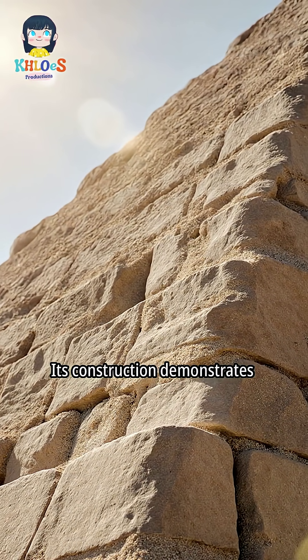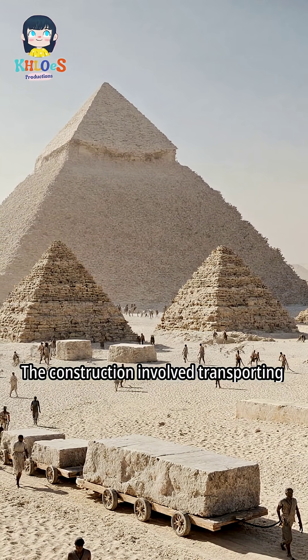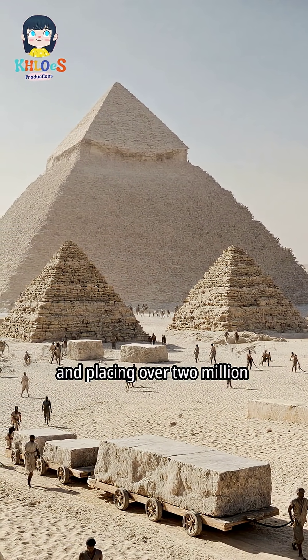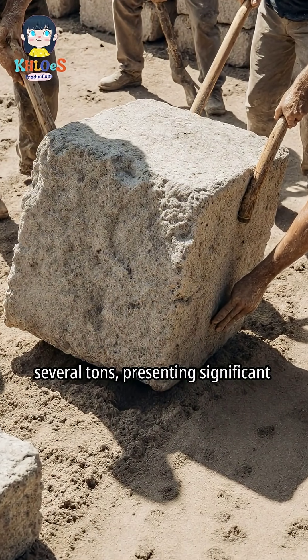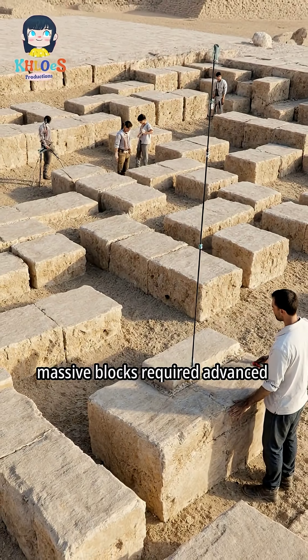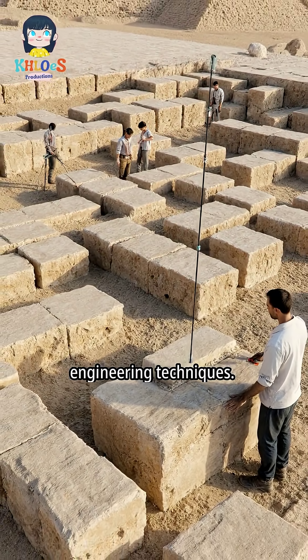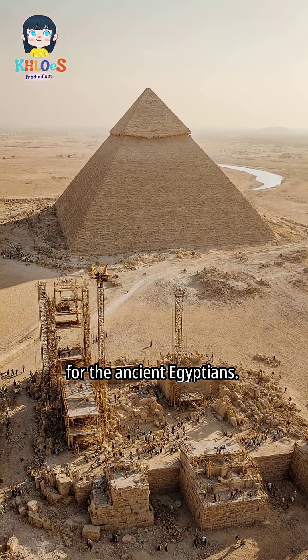Its construction demonstrates advanced knowledge and skill in ancient Egypt. The construction involved transporting and placing over 2 million limestone blocks. Each limestone block weighed several tons, presenting significant handling challenges. The precise placement of these massive blocks required advanced engineering techniques, posing immense logistical and engineering challenges for the ancient Egyptians.